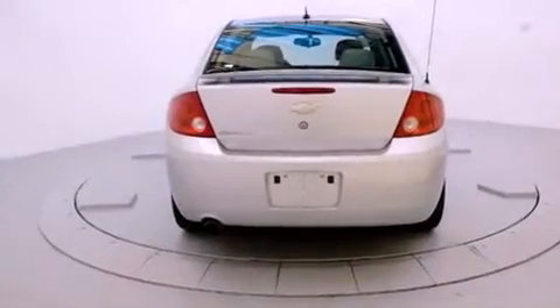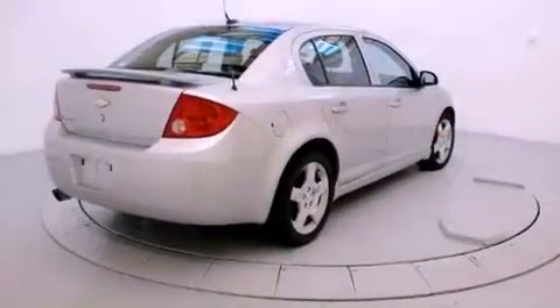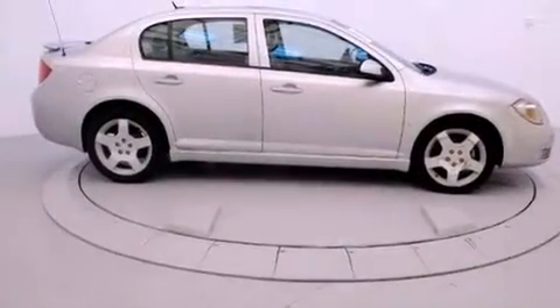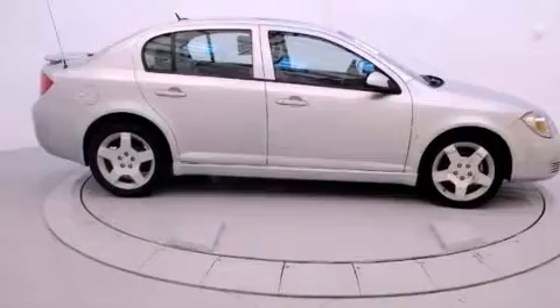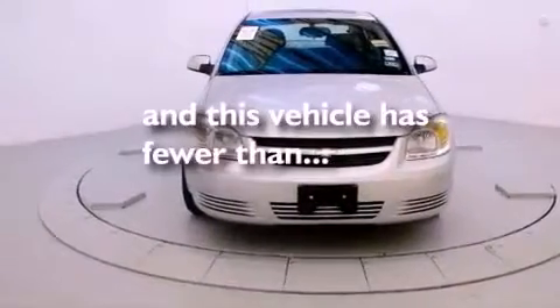Features include a low tire pressure indicator, air conditioning, a keyless entry system, variable valve timing, a passenger side vanity mirror, side impact airbags, latch-ready child seat anchors, and this vehicle has less than 59,000 miles.